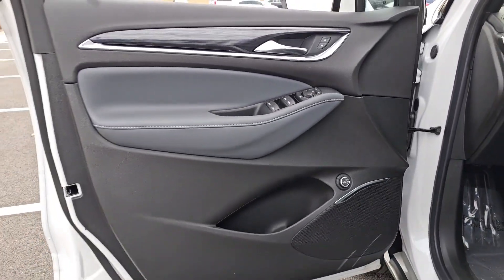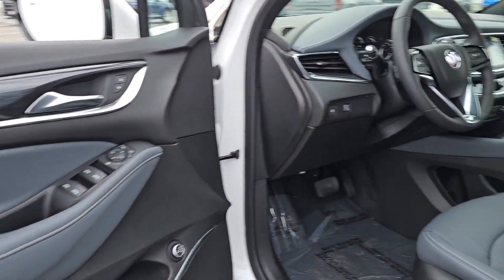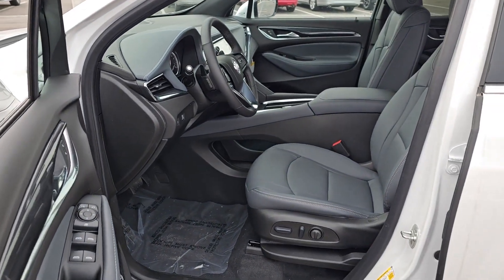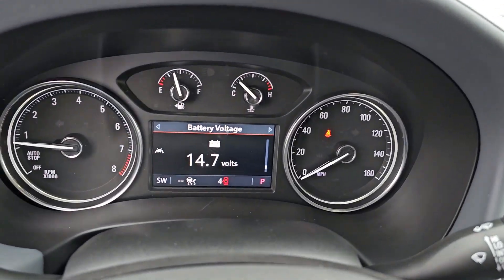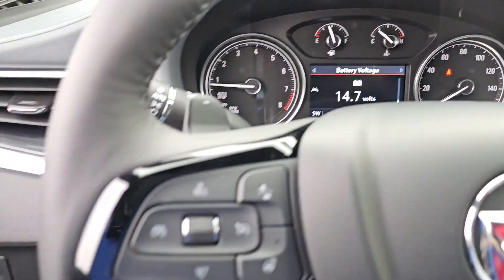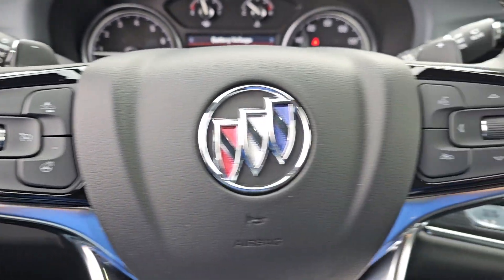Heated steering wheel, wireless Apple CarPlay and or Android Auto, heated driver's seat, keyless entry, rear camera mirror, power lift gate, heated mirrors, premium sound system, backup camera.